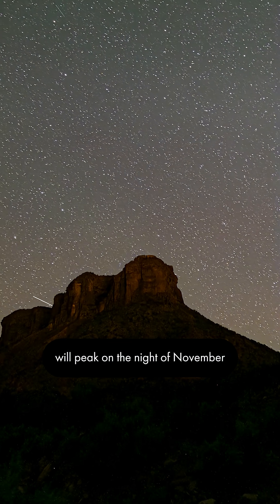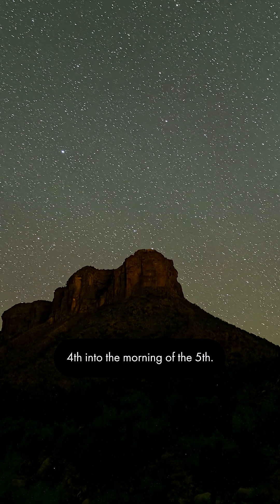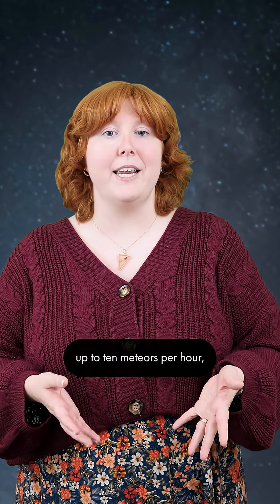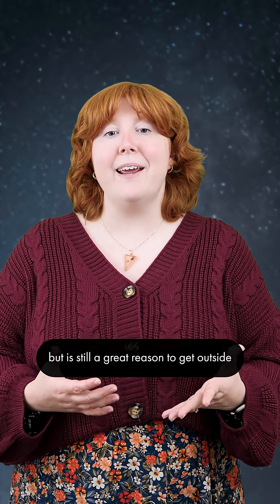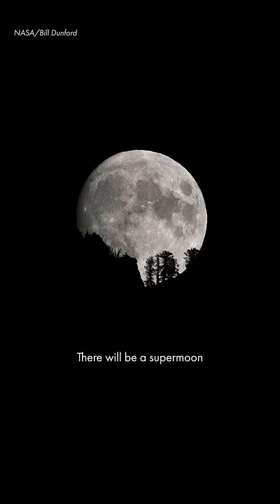The Taurid meteor shower will peak on the night of November 4th into the morning of the 5th. This fairly minor shower produces up to 10 meteors per hour, but is still a great reason to get outside and test your meteor hunting skills.